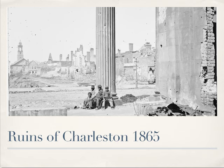In this photograph, a quartet of black children wearing army hats — at least they look like children — are sitting in the ruins of Circular Church on Meeting Street in Charleston, birthplace of the secession.